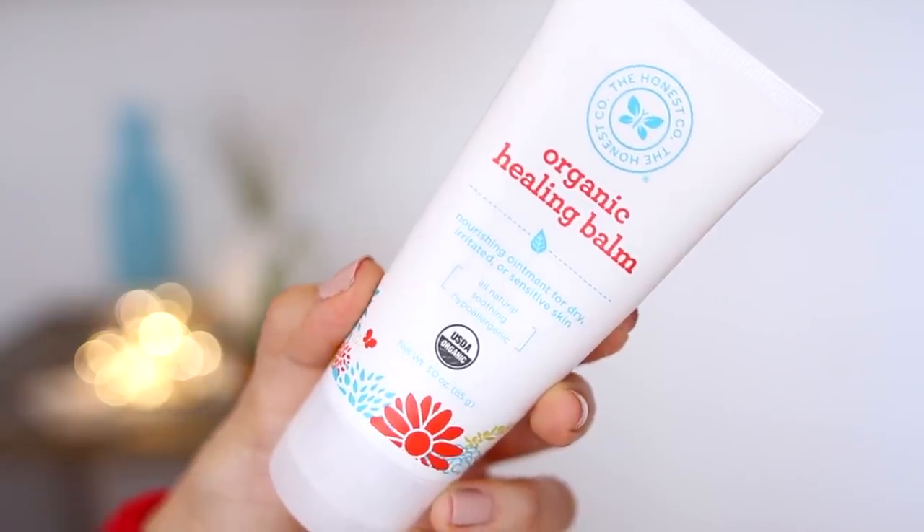Also been loving this guy right here, which is the Honest Organic Healing Balm, and yes, this is found in the baby section of Target. I found out about this because a makeup artist had it on set once, and I loved it. So it's essentially a nourishing ointment for dry, irritated, or sensitive skin, and you can use this anywhere on your body.